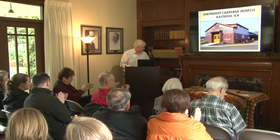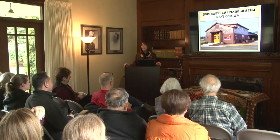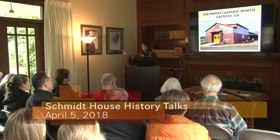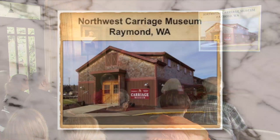Welcome to the presentation by Jerry and Lori Bowman. I'm Lori, the director of the Northwest Carriage Museum, and it's a privilege to be here to talk about our museum in Raymond. The best part of my job is being in the museum and sharing it with people. We like to say that we are keeping history alive. I'll now pass the reins to Jerry.